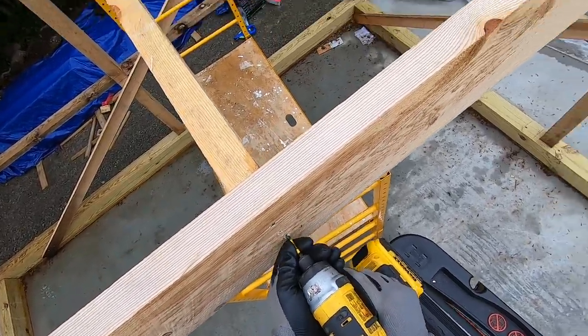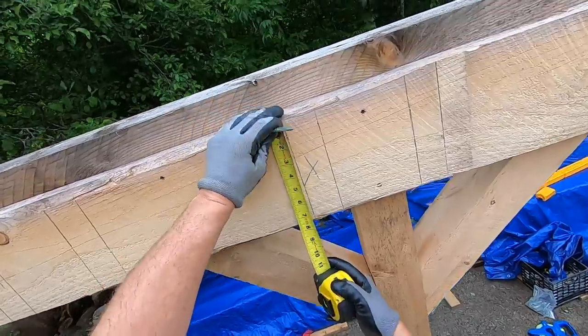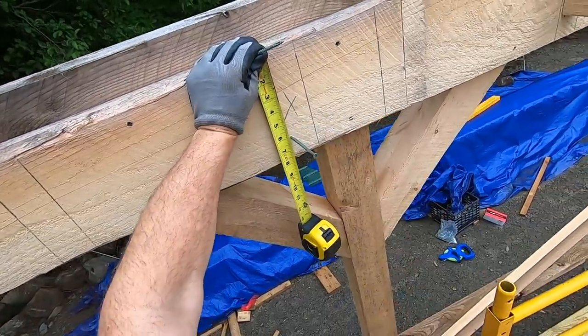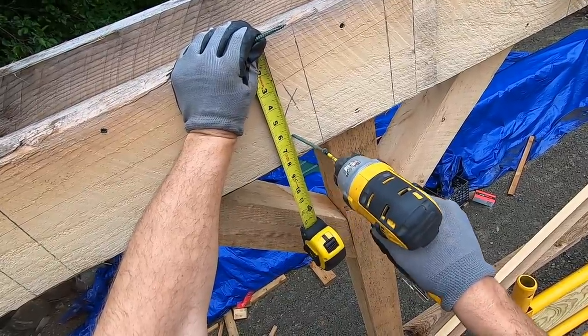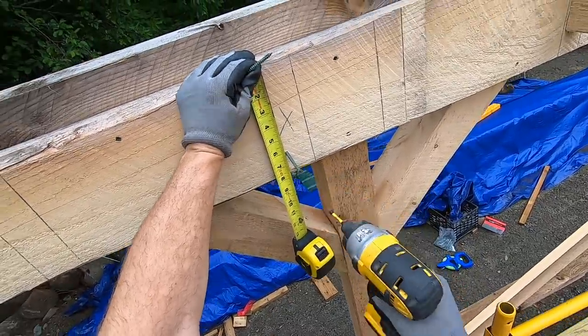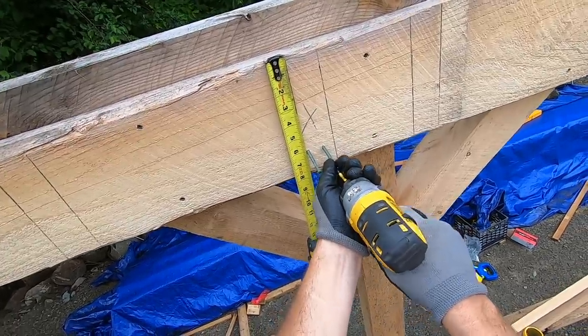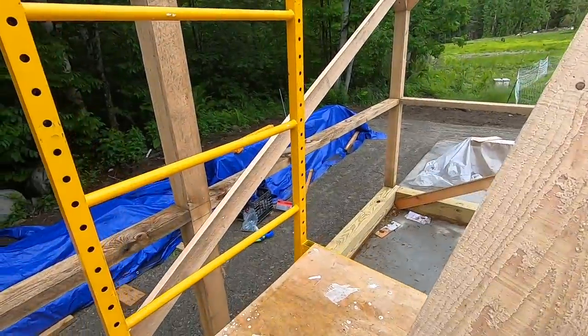If you're new to the channel, this is a Post and Beam barn kit that we purchased off the internet from JamaicaCottageShop.com. I'll have links in the description down below to their website and all the different buildings they make — there's a huge variety of them. So far I've been loving working with this kit and putting it together. It's been a breeze. I'll put a link to a playlist of the whole series of building our barn. Alright, let's get the staging set.